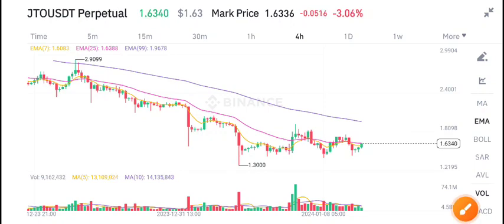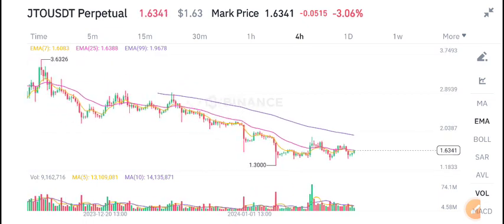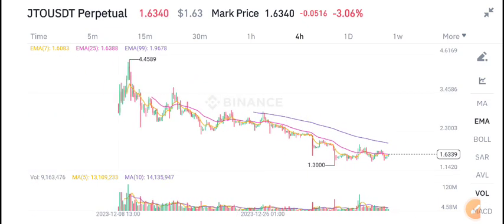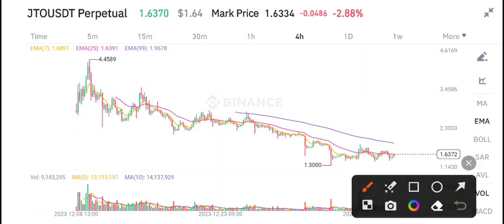Welcome back to another latest update about JTO coin. What's the next move for JTO coin? In this video I will tell you, but first of all join my free Telegram group — link is available in the video description. Currently JTO coin is newly listed on Binance Futures.